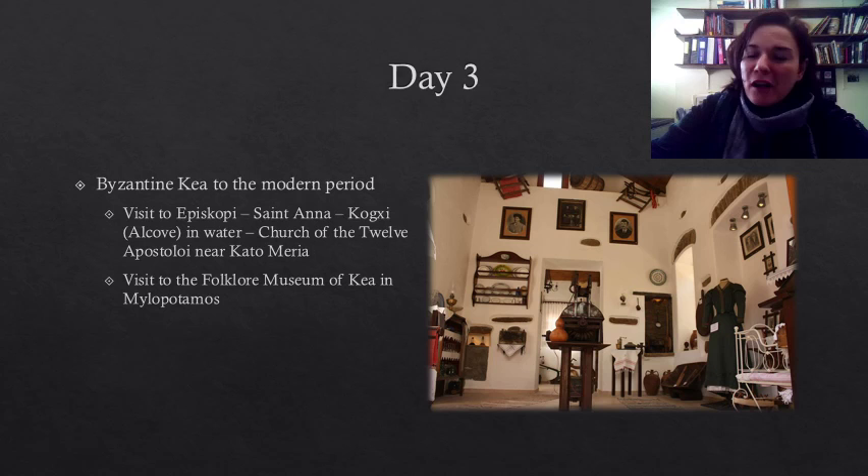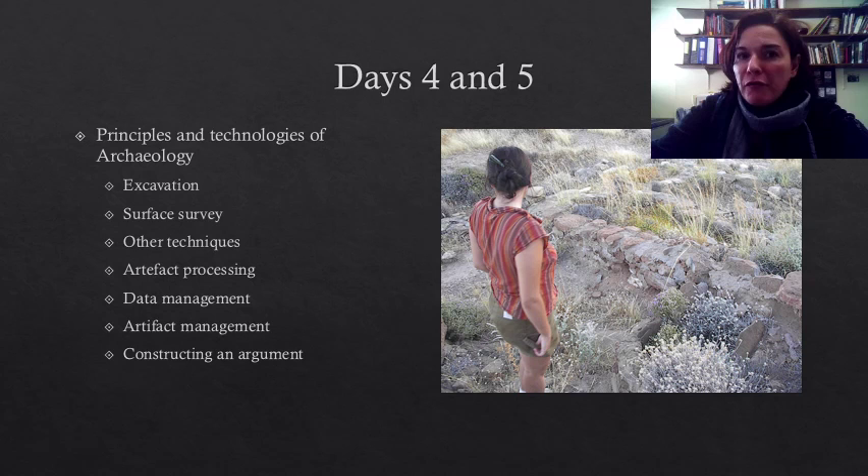On days four and five, we will focus on the basic principles and technologies of archaeology. We will talk about various types of archaeological methods and data collection protocols, but also about processing and management of both finds and data. Last but not least, we will talk about ways that archaeologists use to disseminate the results of their research.